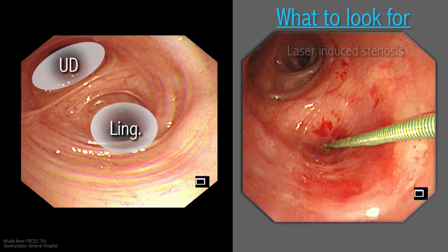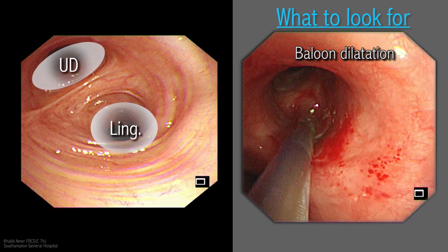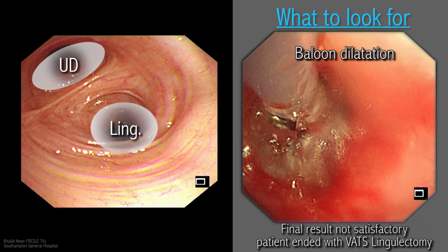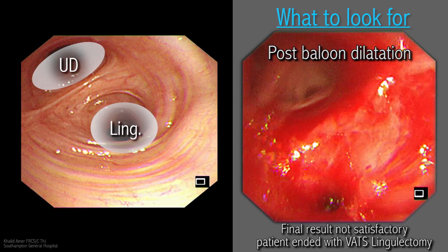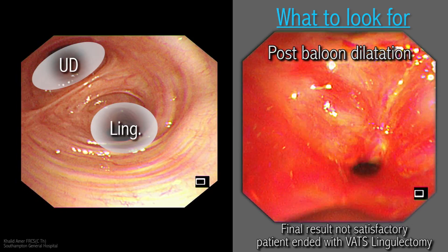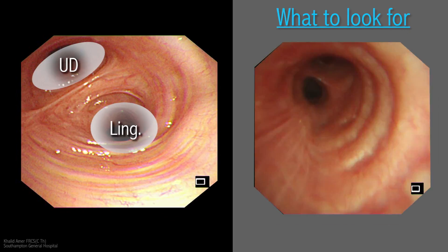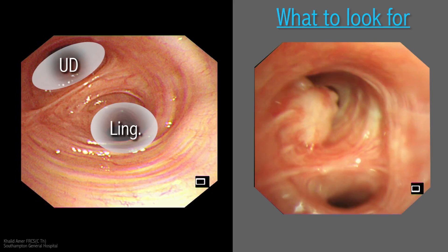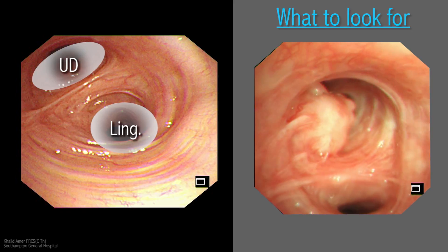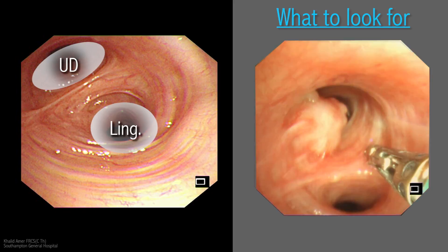Balloon catheter dilation with pneumatic pressure was attempted but the result was not satisfactory. Therefore the patient ended up having a VATS lingulectomy with good results. There are angles that the laser bronchoscope cannot negotiate easily, limiting the ability to laser what the clinician can see. Notoriously, lesions of the right upper lobe and those of the lingula are difficult to focus the laser beam on.